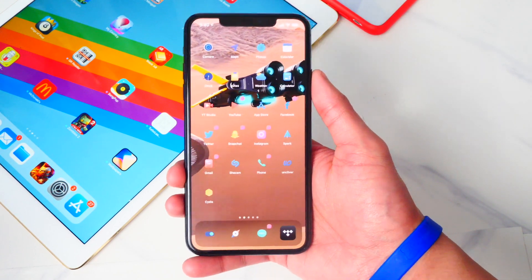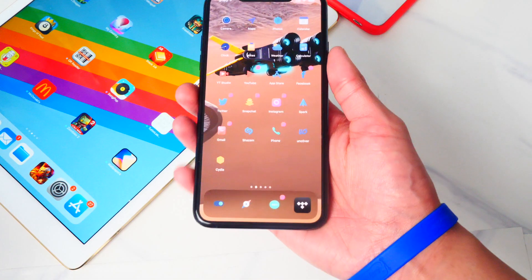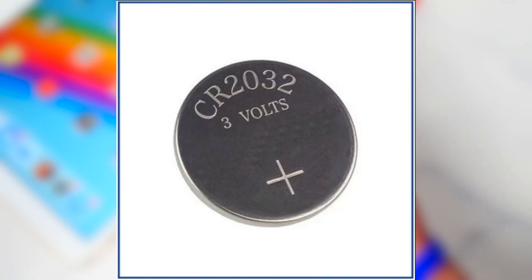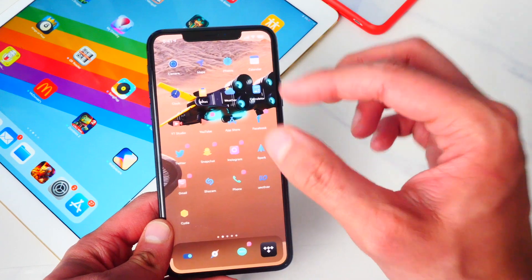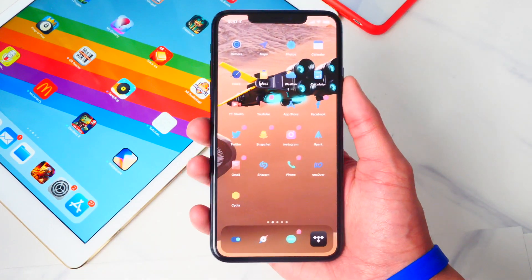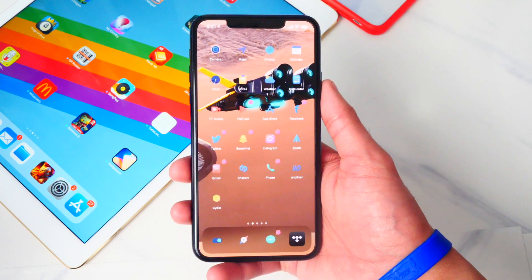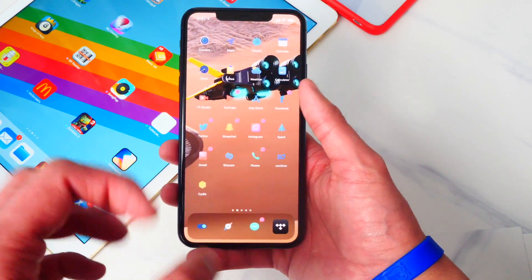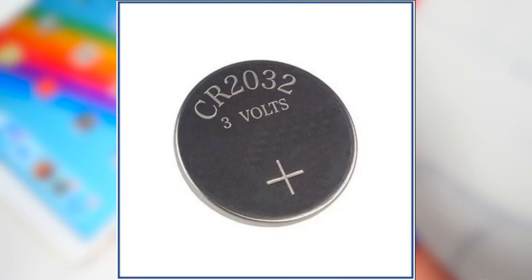The iOS 14 code also reveals information about Apple's upcoming product, AirTags, which will allow you to find and not lose personal items — similar to the Tile. The code reveals Apple will use the same batteries used in the Tile Pro. These batteries are not rechargeable, but in the Tile Pro the battery lasts one year without charging. So AirTags will probably last around a year or more — though we don't know yet if Apple will offer a battery replacement program.